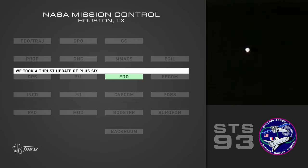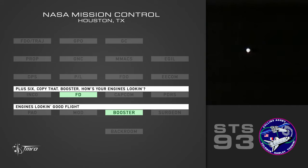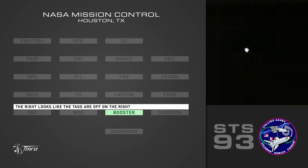Flight, we took a thrust update of plus-six. Plus-six. Copy that. Booster, how's your engines looking? Engines looking good, flight. The right engine — looks like the tags are off on the right. Doesn't line up with anything. Copy.